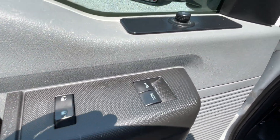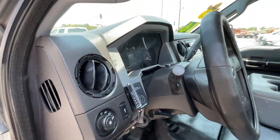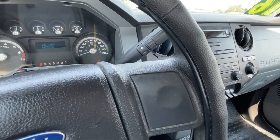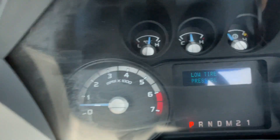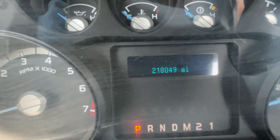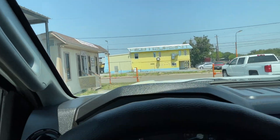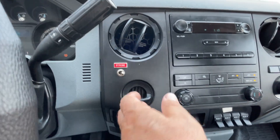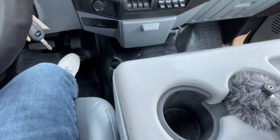Power window like I said before. Power mirror. Cruise control. Cup holder there.